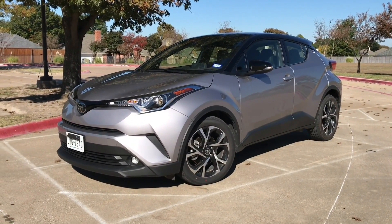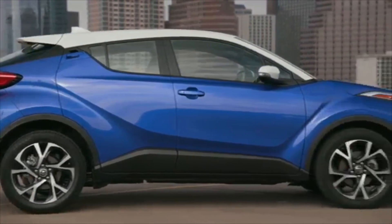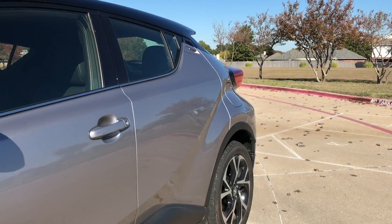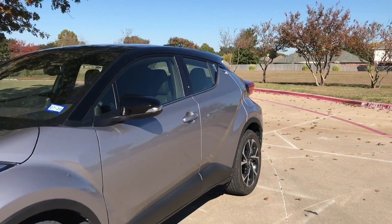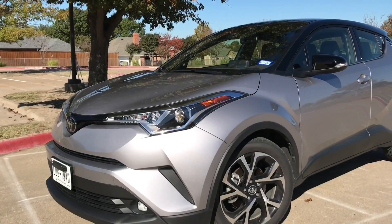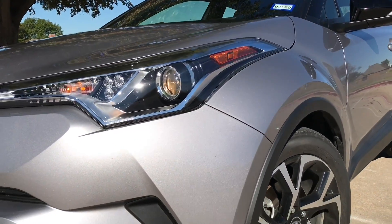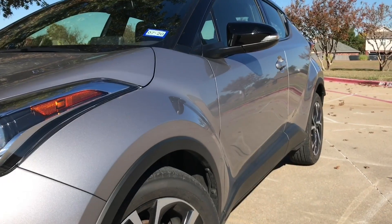The cool thing about this Limited trim is that we have the R code paint option, which can give you a white or a black roof on the XLE or the Limited. I think it looks pretty good with this black roof, black pillars, and black mirror. This actual silver color is called Silver Knockout Metallic — it definitely has some metallic in it, and it looks pretty good as well.